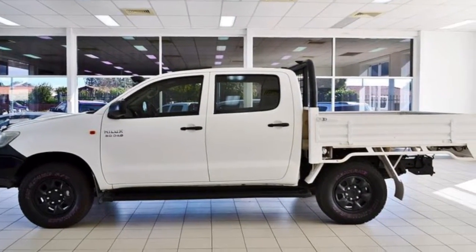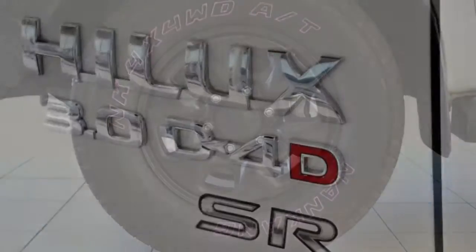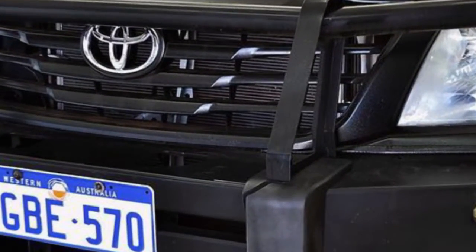Remote central locking, cruise control, power steering, a CD player. The anti-lock braking system will help deliver you safely to your destination. And more.